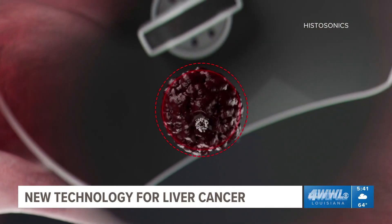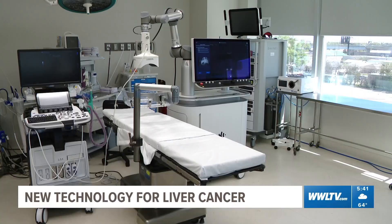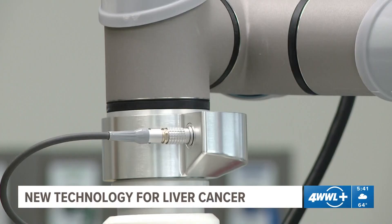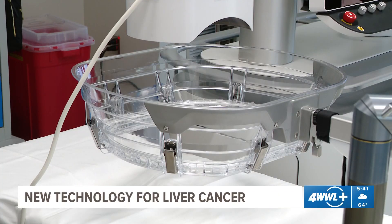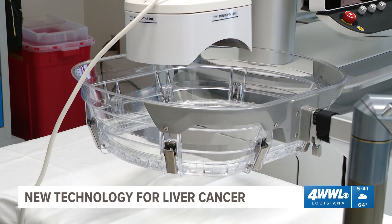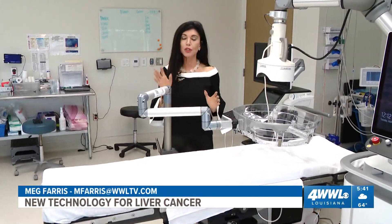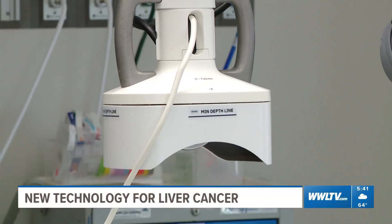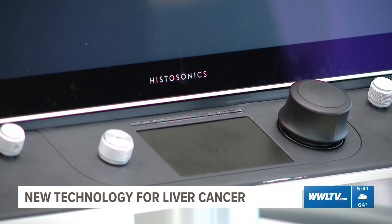Surgical oncologist Dr. Mary Maluccio says on the horizon is treating tumors in the kidney, then prostate, breast, and pancreas. She'd like to one day see it used in head and neck cancers. Here at Omega Hospital in Metairie, it was one of the first dozen places in the U.S. to get the histotripsy machine, and now there are only about three dozen in the whole country.